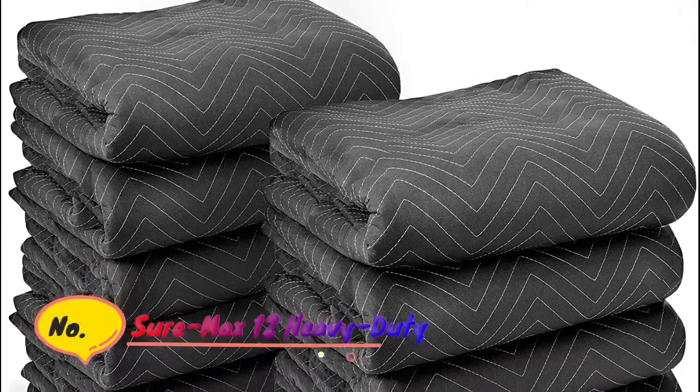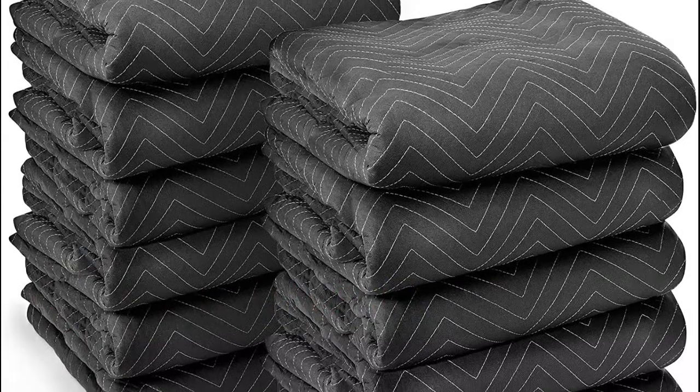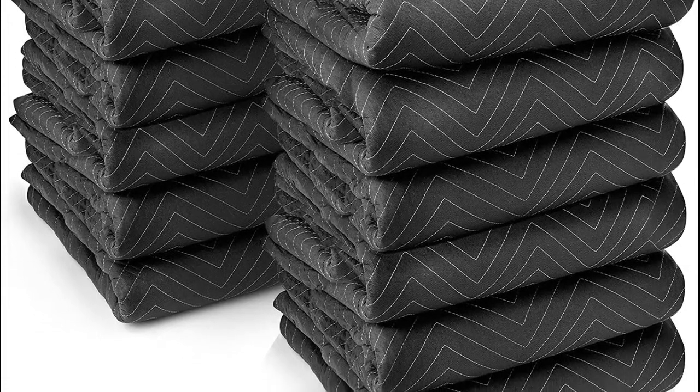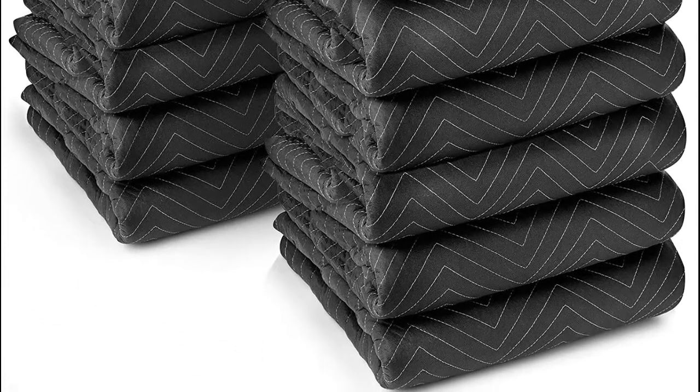Number 1: Sure Max. Oversized 80 x 72 premium quality moving pads provide exceptional damage protection from scratches, nicks, dirt, and moisture when moving or transporting furniture, appliances, and other valuable large items.